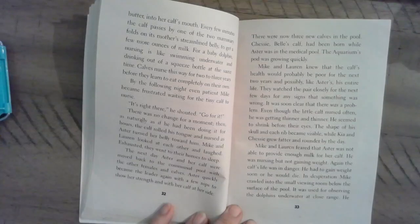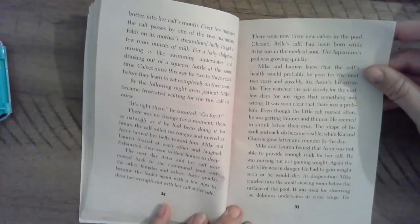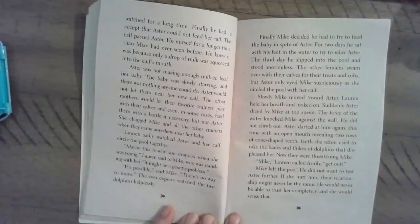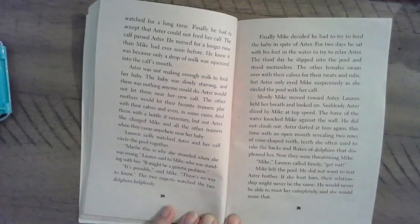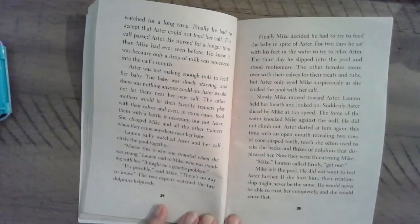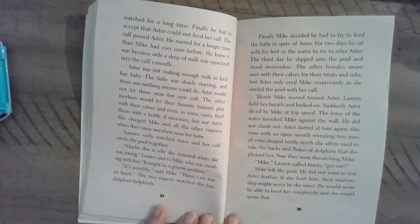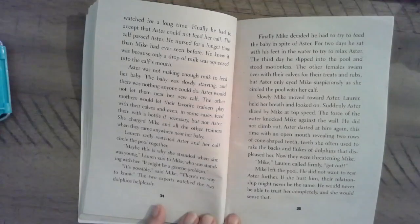In desperation, Mike crawled into the small viewing room below the surface of the pool, used for observing the dolphins underwater at close range. He watched for a long time. Finally, he had to accept that Astor could not feed her calf. The calf passed Astor and nursed for a longer time than Mike had ever seen before — he knew it was because only a drop of milk was squeezed into the calf's mouth. Astor was not making enough milk to feed her baby. The baby was slowly starving and there was nothing anyone could do. Astor would not let them near her new calf. The other mothers would let their favorite trainers play with their calves and even feed them with a bottle if necessary, but not Astor. She charged Mike and all the other trainers when they came anywhere near her baby.